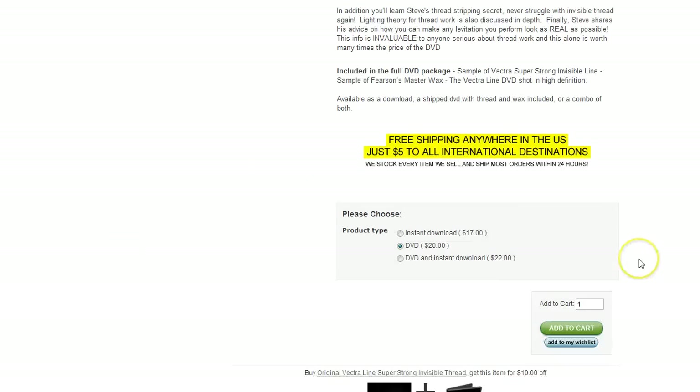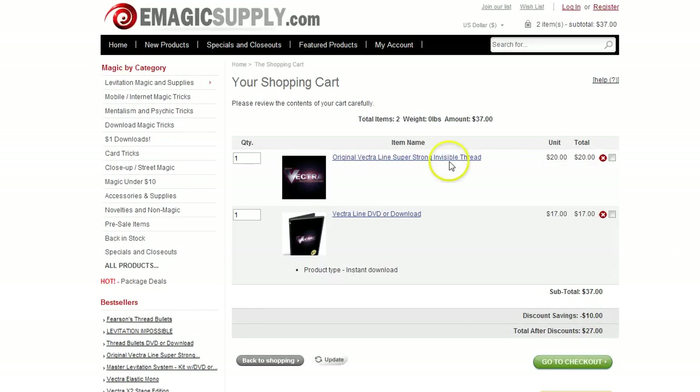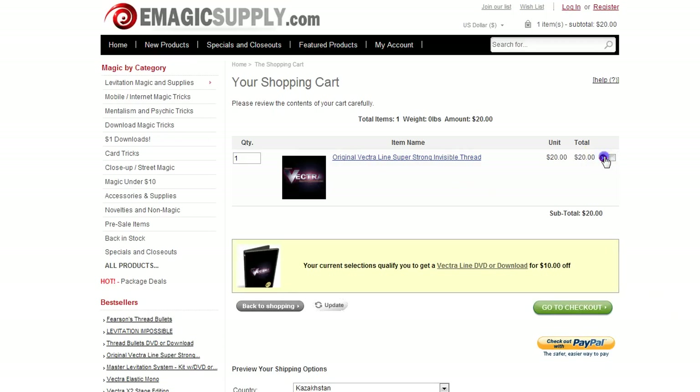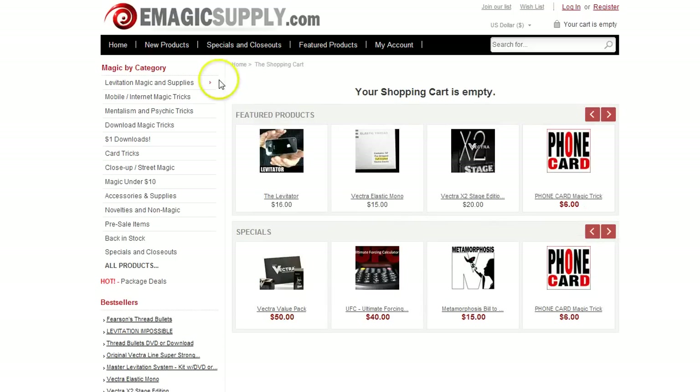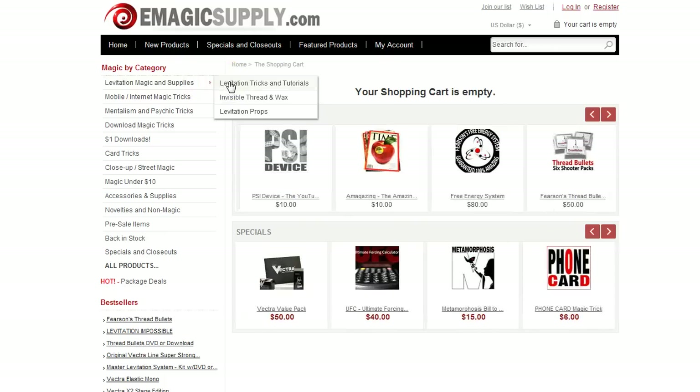Let's add that instant download to the cart — and we have another great deal here. You're getting the full package of Vectra line thread, which comes with a sample of master wax, and you're getting the Vectra line DVD as a download for just $27. You could look at it like you're getting the download for just $7. Mix and match these products and you can get some super deals, while also taking advantage of free shipping for international customers.